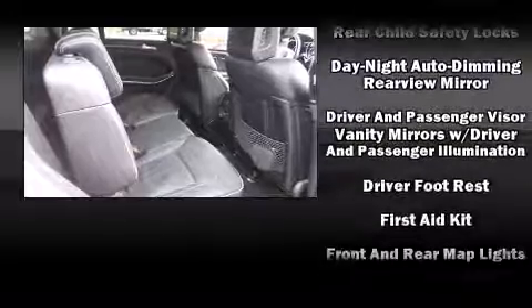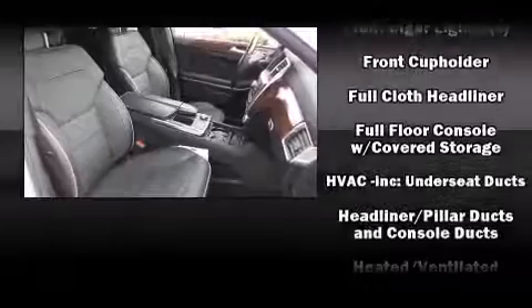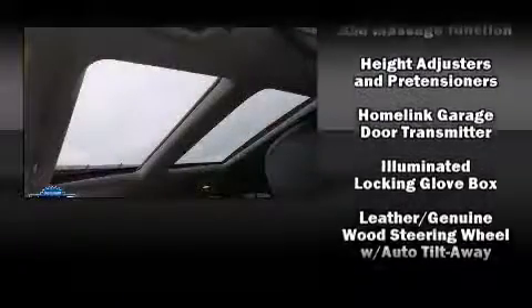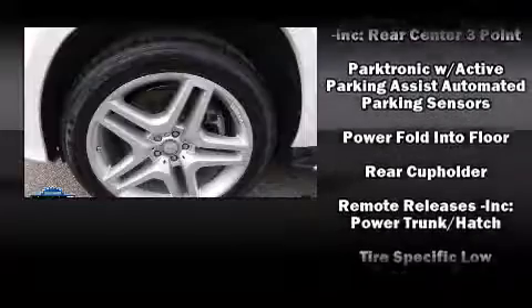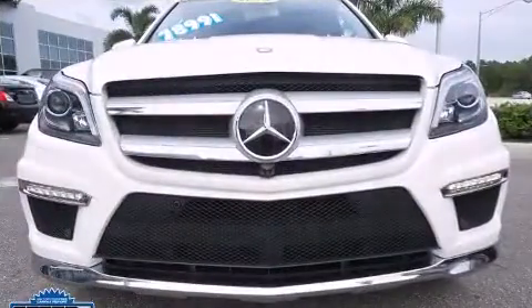Mercedes-Benz ensures the safety and security of its passengers with equipment such as anti-whiplash front head restraints, an emergency communication system, and four-wheel disc brakes with ABS. This vehicle has achieved certified pre-owned status by passing Mercedes-Benz's comprehensive certification process.